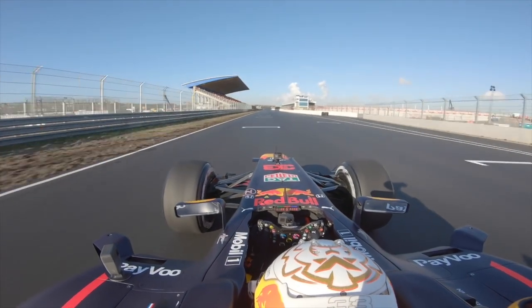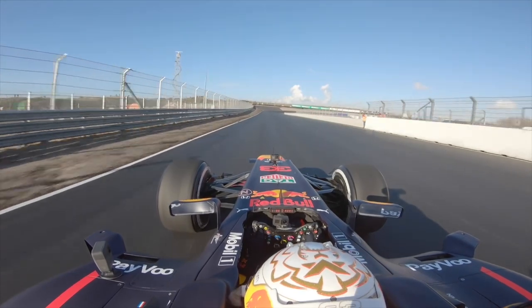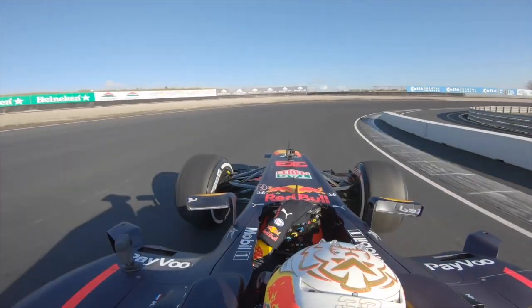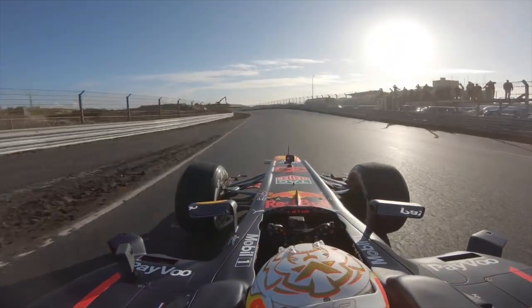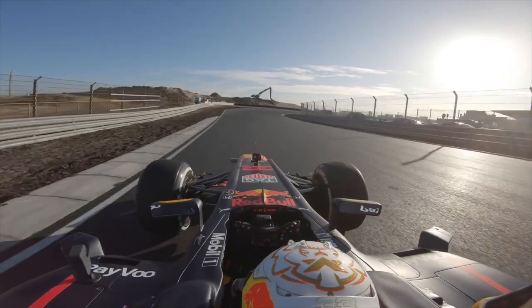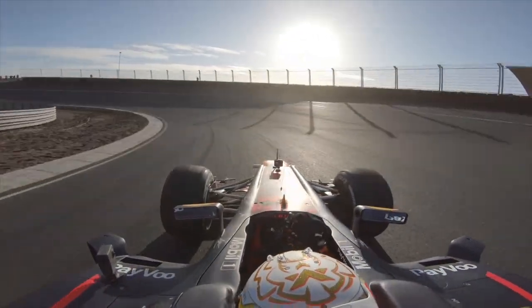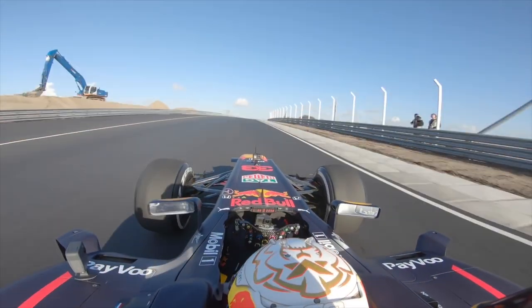This was yet another wet-to-dry qualifying session in 2023, and that meant we got to see them start Q1 on intermediates and by the end of Q3 the circuit was almost fully dry. This means we saw a lot of circuit evolution, and the name of the game was tyre temperature and being on the track at the right time as the circuit was drying out and continuing to improve.